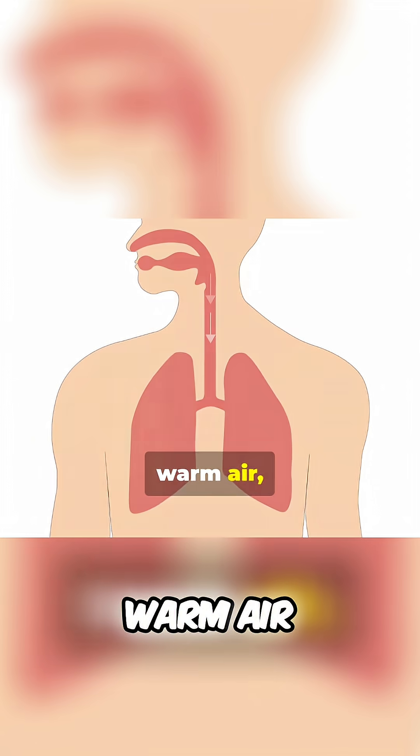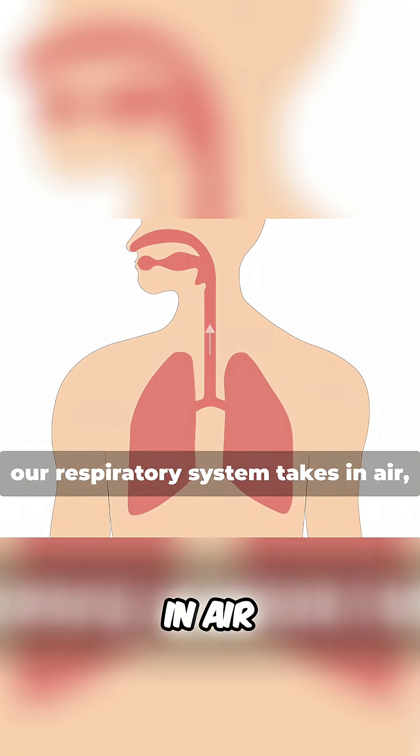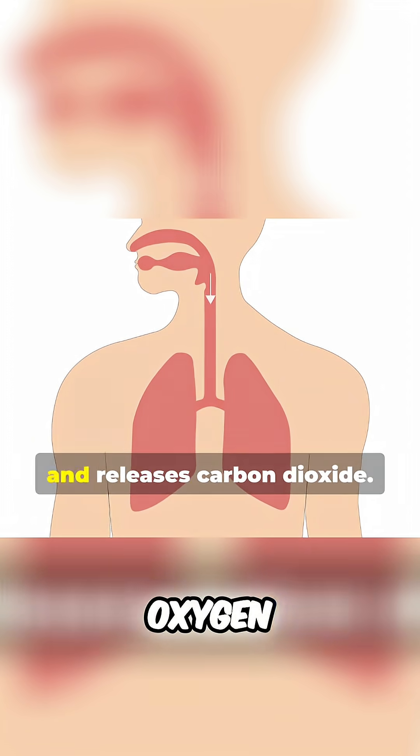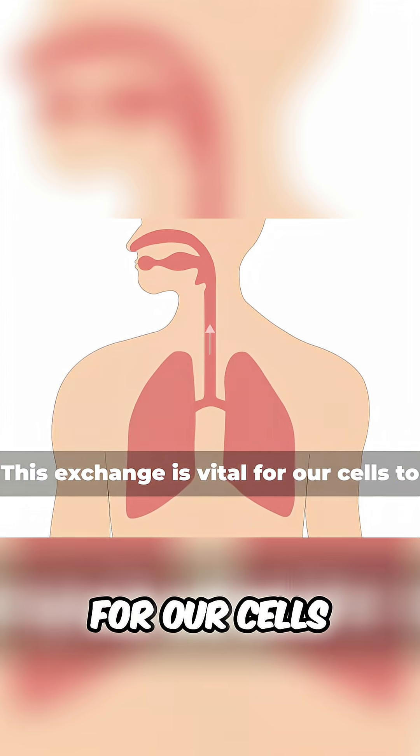Just like an air conditioner takes in warm air, filters it, and releases cool air, our respiratory system takes in air, removes the oxygen, and releases carbon dioxide. This exchange is vital for our cells to produce energy.